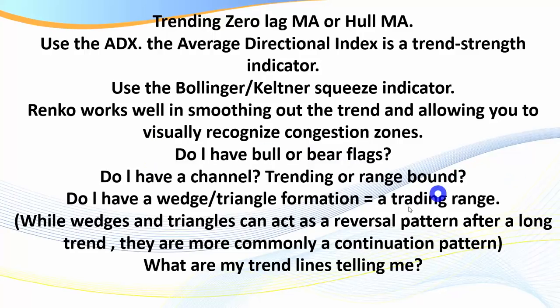Do I have a wedge or a triangle formation? Wedges and triangles are often turning into a trading range. While they can act as a reversal pattern after a long trend, they are more commonly a continuation pattern. It really pays to learn to recognize and draw up wedges and triangles as you trade, because you're usually looking for a breakout and trend continuation. What are my trend lines telling me? Drawing trend lines visually reveals all of these key points, and what you're really looking for is sloping trend lines.